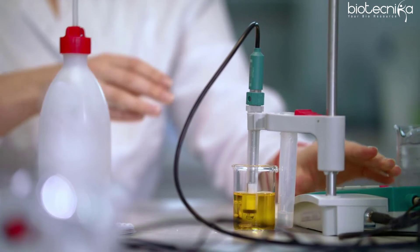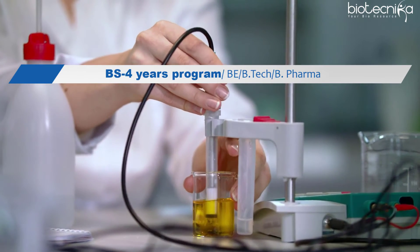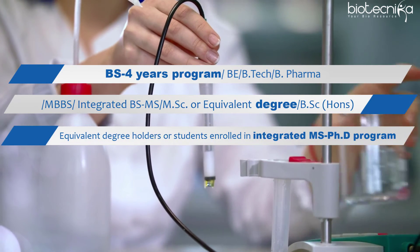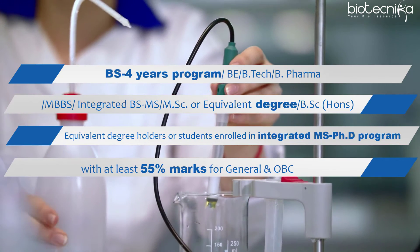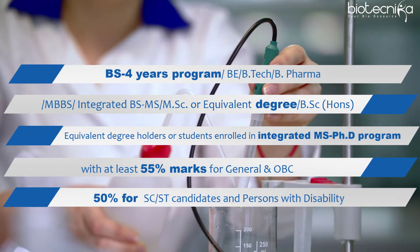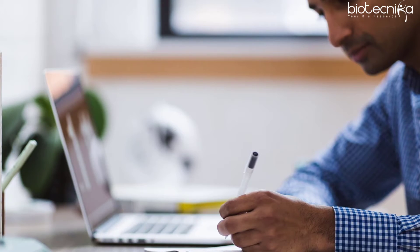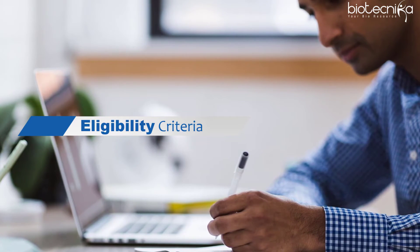A large number of JRFs are awarded each year by CSIR to candidates holding a BS 4-Year Programme, BE, BTEC, B Pharma, MBBS, Integrated BS-MS, MSc or equivalent degree, or BSc Honours or equivalent degree, or students enrolled in an Integrated MS-PhD Programme with at least 55% marks for General and OBC candidates, and 50% for SC/ST and Persons with Disability (PWD) candidates, after qualifying the test conducted by CSIR twice a year in June and December. This test also determines the eligibility of candidates for lectureship positions in Indian universities and colleges.